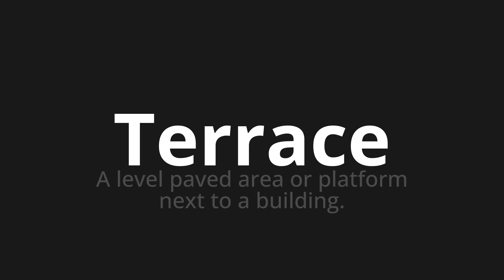Let's say it all together. Terrace. Terrace. Terrace. One more time. Terrace.